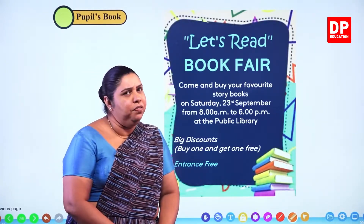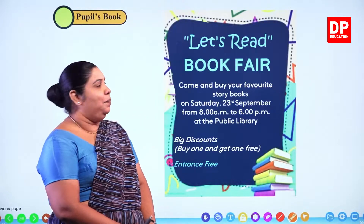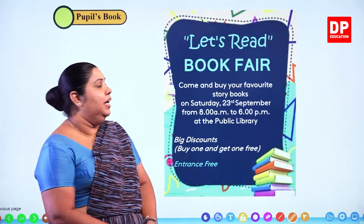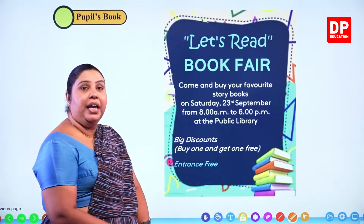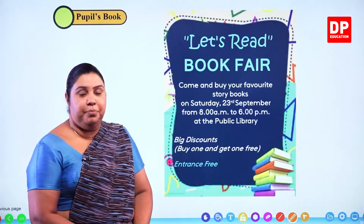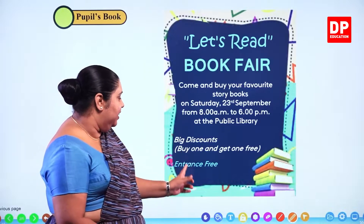Now, what is the name of this book fair? Let's read. Come and buy your favourite story books on Saturday, 23rd September from 8 a.m. to 6 p.m. at the public library. Big discounts. Buy one and get one free. Entrance free.